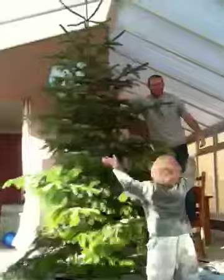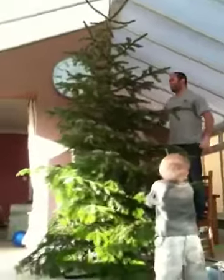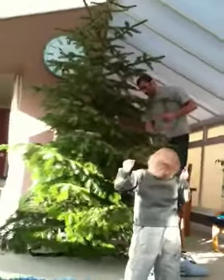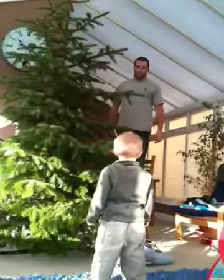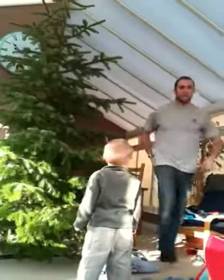Whoa, look at that! That's a big one, isn't it? Thank you very much. Look at how tall it is. It is. I think it's about 10 foot tall, that one. Alright then, that'll do. Thanks, Al. Perfecto.